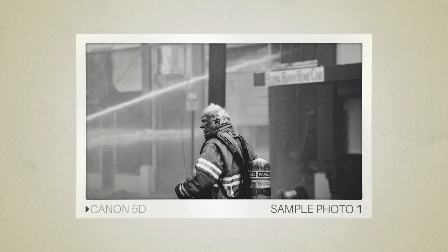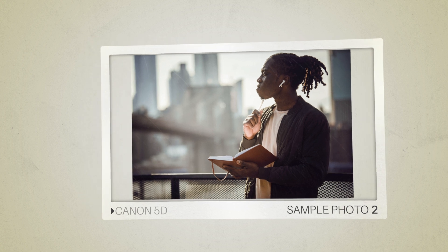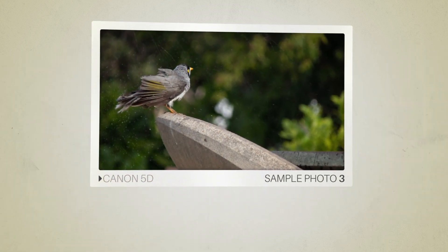Here are some sample photos from the Canon 5D. And here are some sample photos from the Fujifilm Real 3D W3.